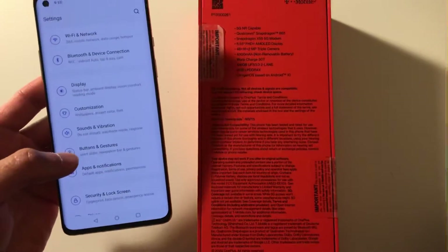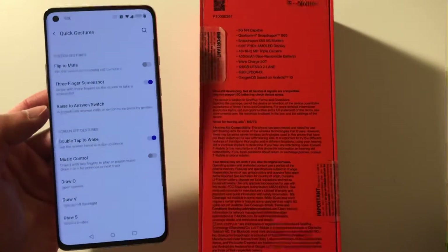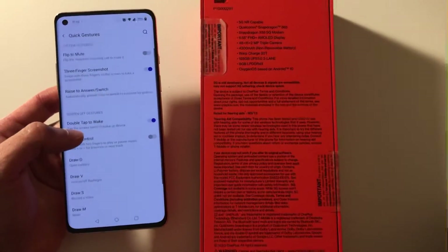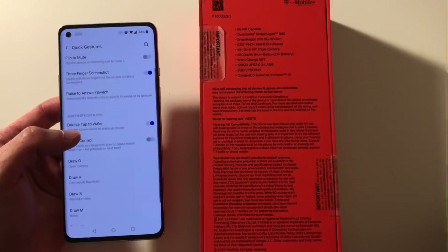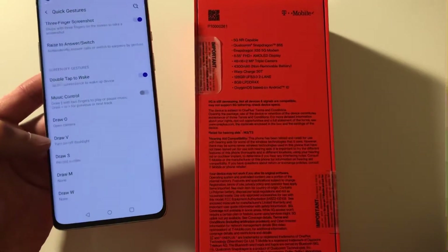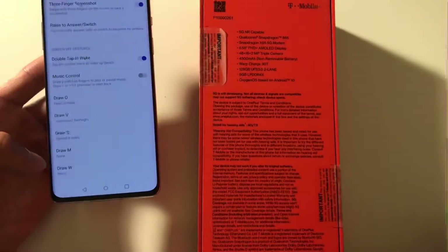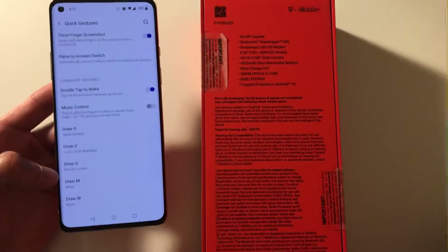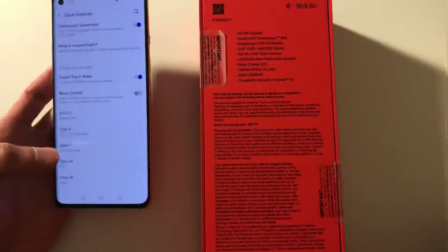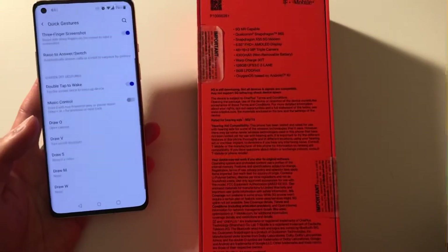This phone packs a lot of customization with gestures and different settings — there are a lot more settings than what Samsung has to offer, and these settings actually make sense usability-wise. Before they only had the draw O and V commands, but now you can add more quick commands to activate particular functions you want on your phone. It's very accessible for people who need to quickly open the camera or flashlight.